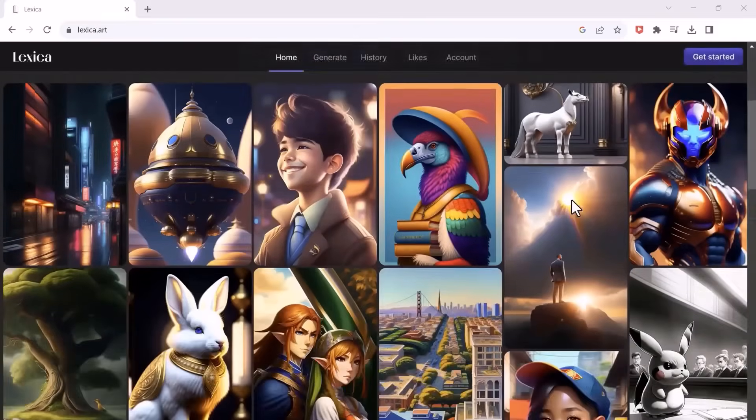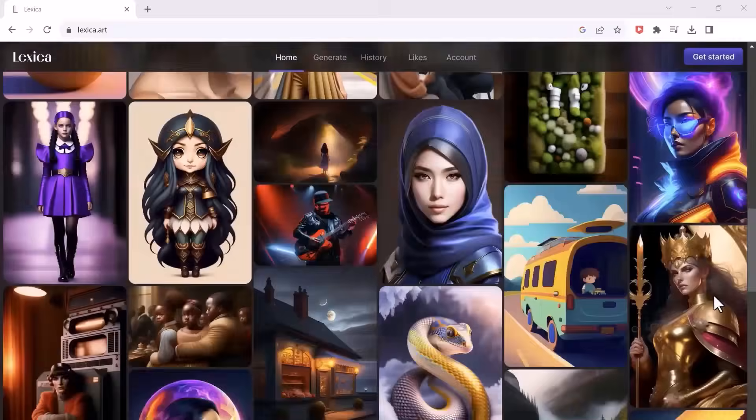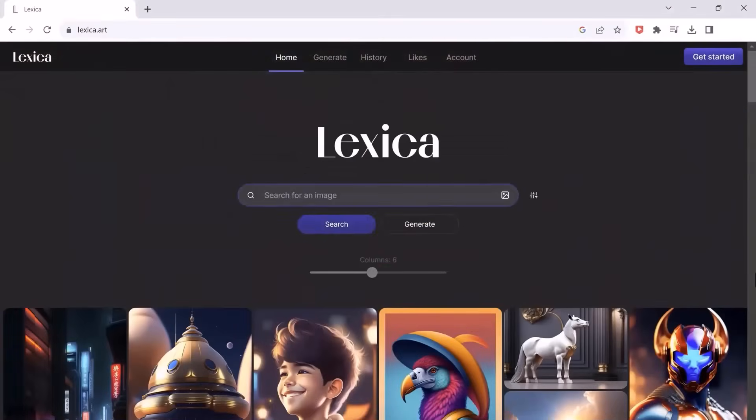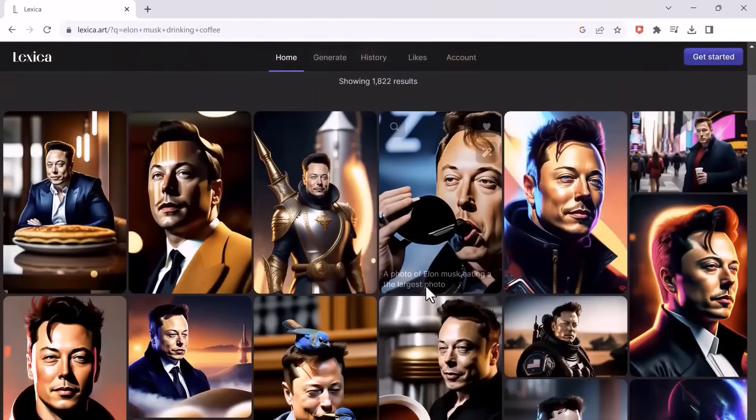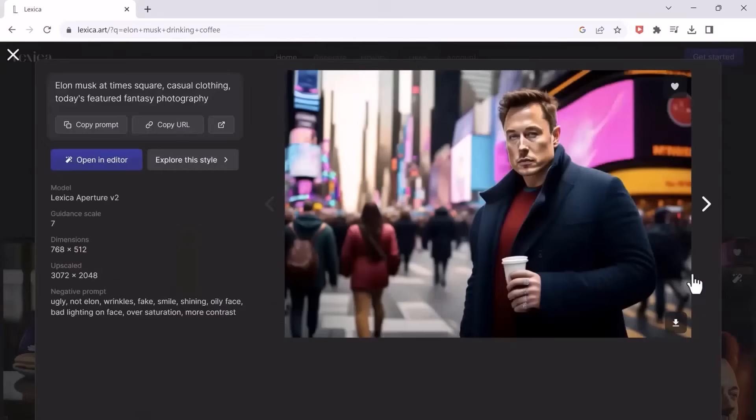The next one on our list is Lexica. This is my favorite AI generator, which I have been using for quite some time now. With this, you can generate any art that you can think of — give it some prompts, and then boom. Here are the results based on the prompts given. The generated art is pretty good, and the results come out really fast compared to other AI image generators.